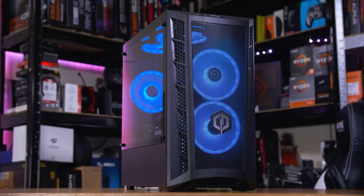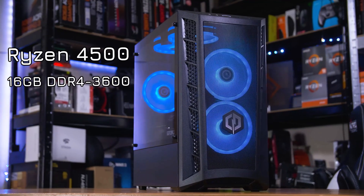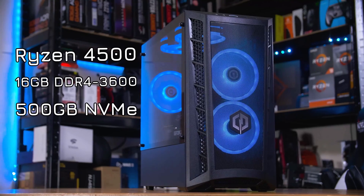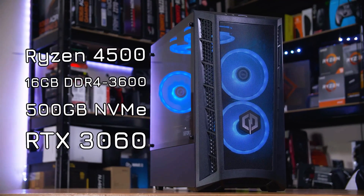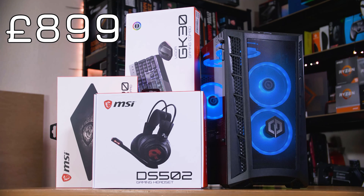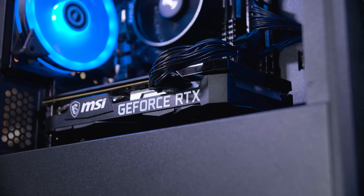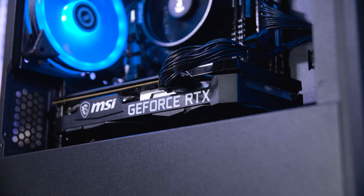In fact, this whole system from CyberPower, complete with 16GB of DDR4 3600 RAM, 500GB of NVMe SSD space, an RTX 3060, and even a bundled keyboard, mouse, mousepad, and headset, will only set you back £899 — which actually doesn't sound like too bad of a deal. Let's take a look at this system, see how it performs, and how it compares to its rivals.